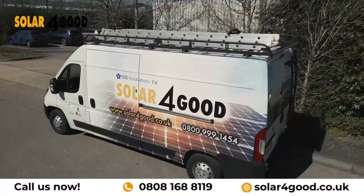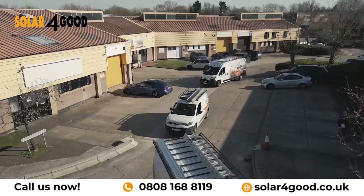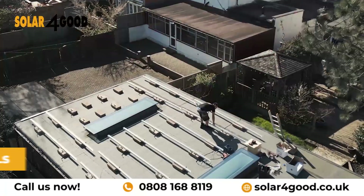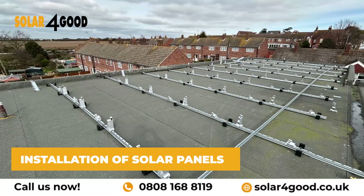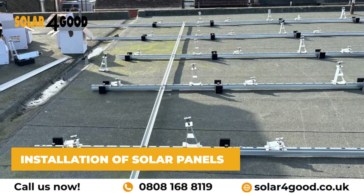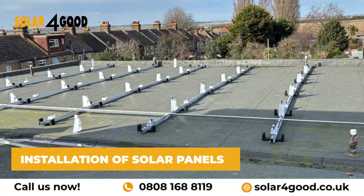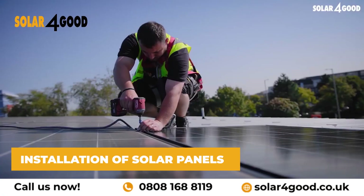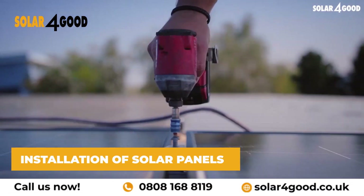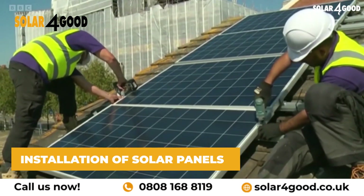Once the setup phase is complete, our skilled installation team swings into action. With the support structures in place, the next step is to install the solar panels themselves. Our team works diligently to ensure that each panel is securely fastened to the support structures, taking care to align them properly for optimal performance.